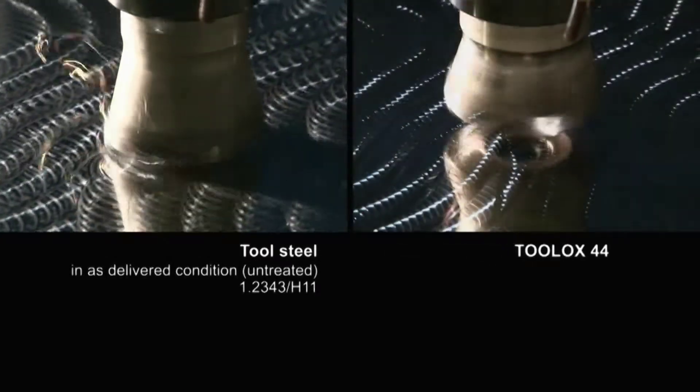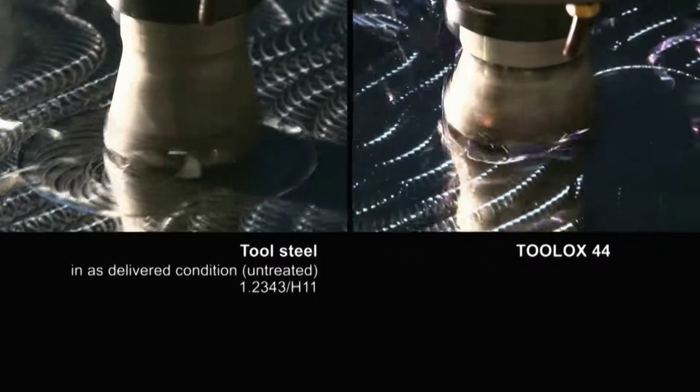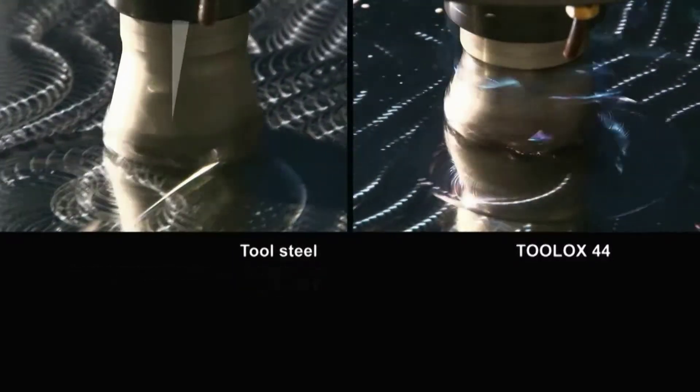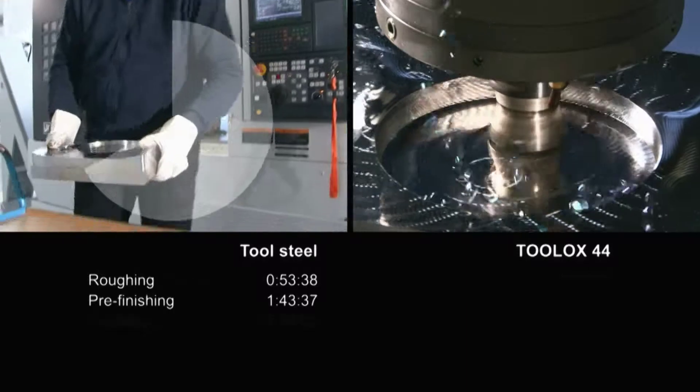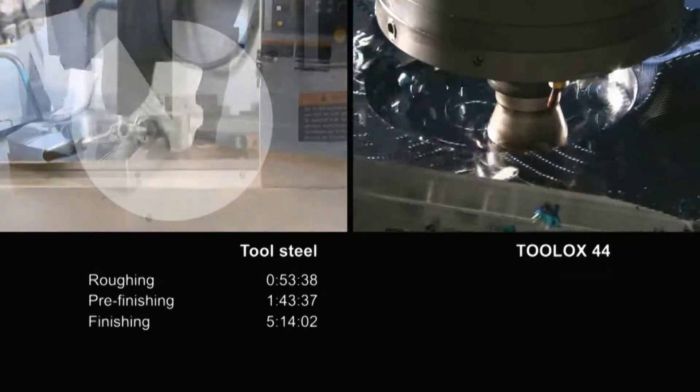We make the comparison. During the machining of untreated tool steel, roughing is followed by pre-finishing, then hardening — including transport to an external supplier — as well as the final finishing of the tool.